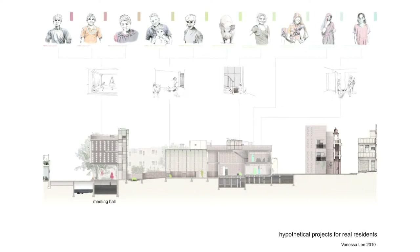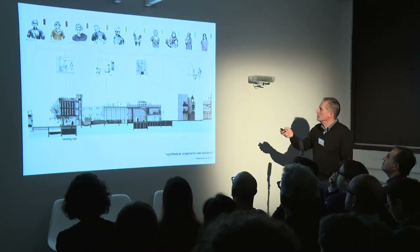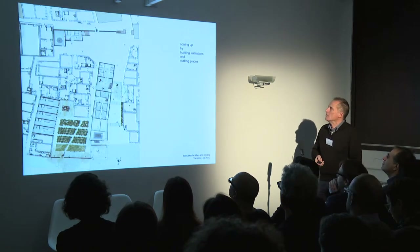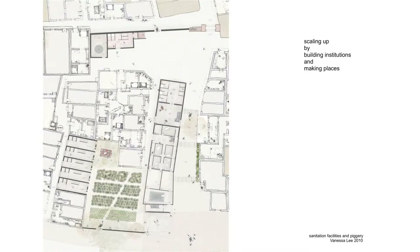We would then do projects where those particular people were used as clients for hypothetical projects. Here's a project to control flooding in one of those drains and produce clean water and an urban farm with the people who were talked to in the neighbourhood. And this is the scheme on plan.